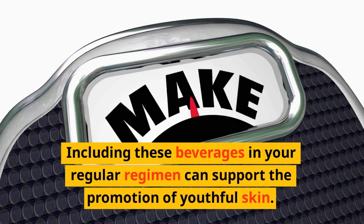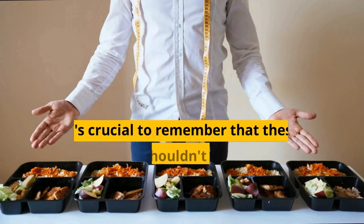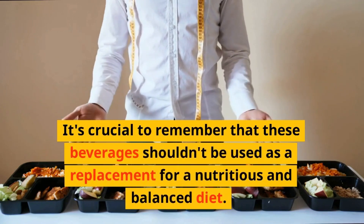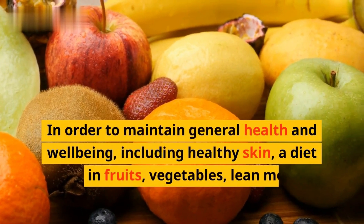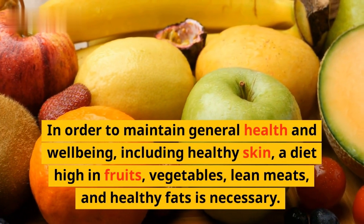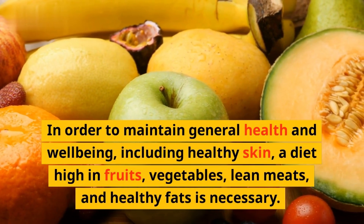Including these beverages in your regular regimen can support the promotion of youthful skin. It's crucial to remember that these beverages shouldn't be used as a replacement for a nutritious and balanced diet. In order to maintain general health and well-being, including healthy skin, a diet high in fruits, vegetables, lean meats, and healthy fats is necessary.